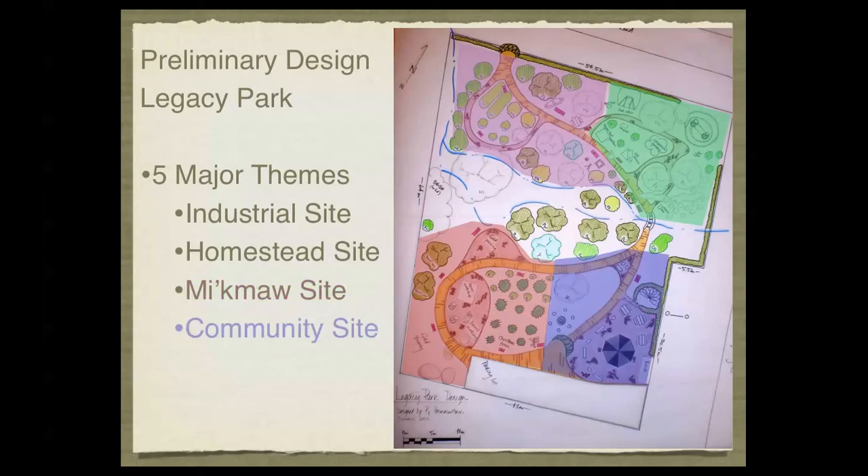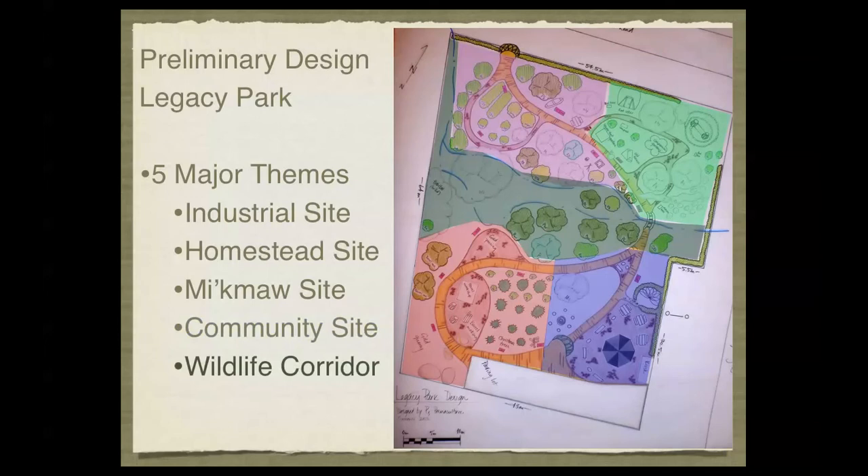Our fourth area is the community area, consisting of a small gazebo gathering space for people to have small events and fundraising events. The final area, more specifically for habitat protection, is a wildlife corridor that borders the brook flowing through the property. This will ensure there is enough habitat for wildlife so we do not conflict with their existence, helping movement of species through the site and providing habitat and food sources for threatened species of birds, animals, and plants of Nova Scotia.